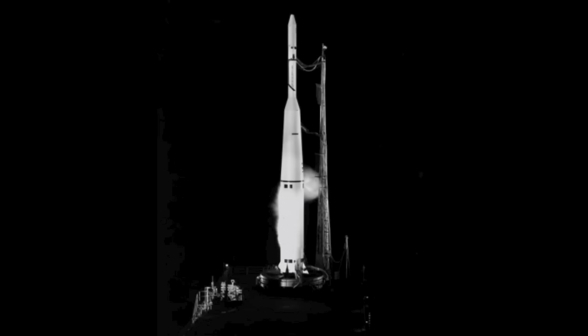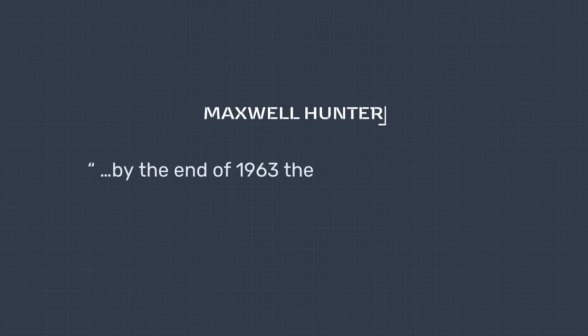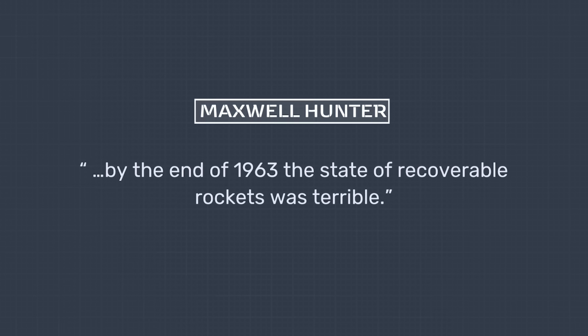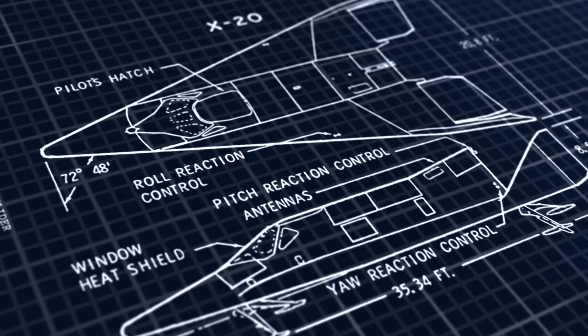His success on that project led to his posting on the Thor Delta project in the early 1960s, which sought to transform the Thor missile into a delivery system capable of inserting payloads into orbit. However, he soon became frustrated. By the end of 1963, quote, 'the state of recoverable rockets was terrible.' He believed that reusability held the answer, and his solution was rooted in the basic premise of Boeing's then-recently cancelled X-20 concept.